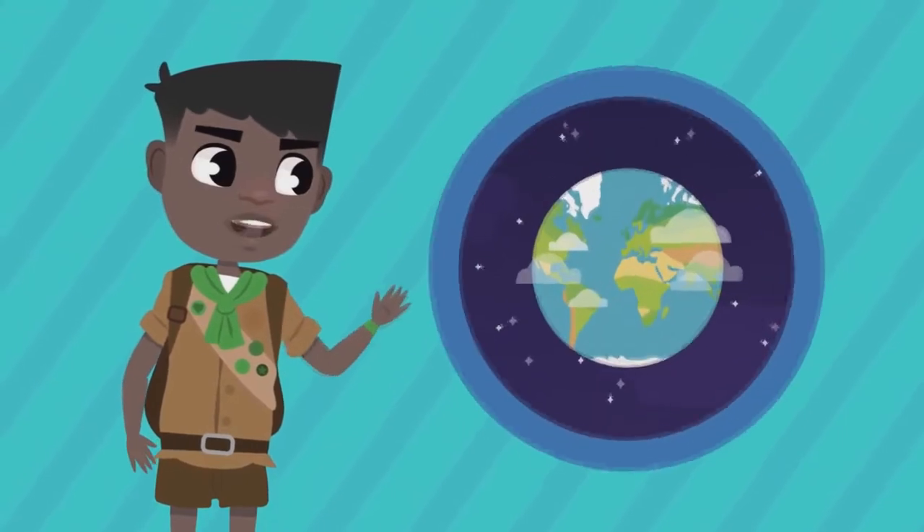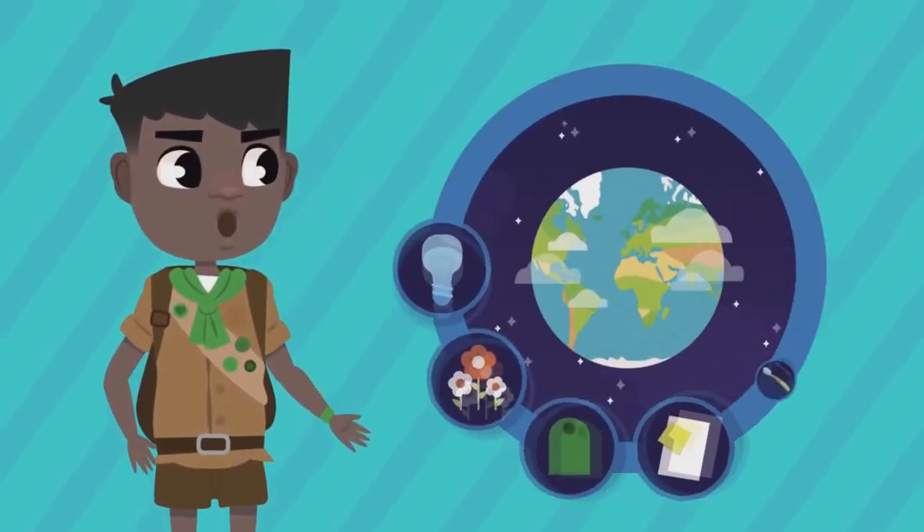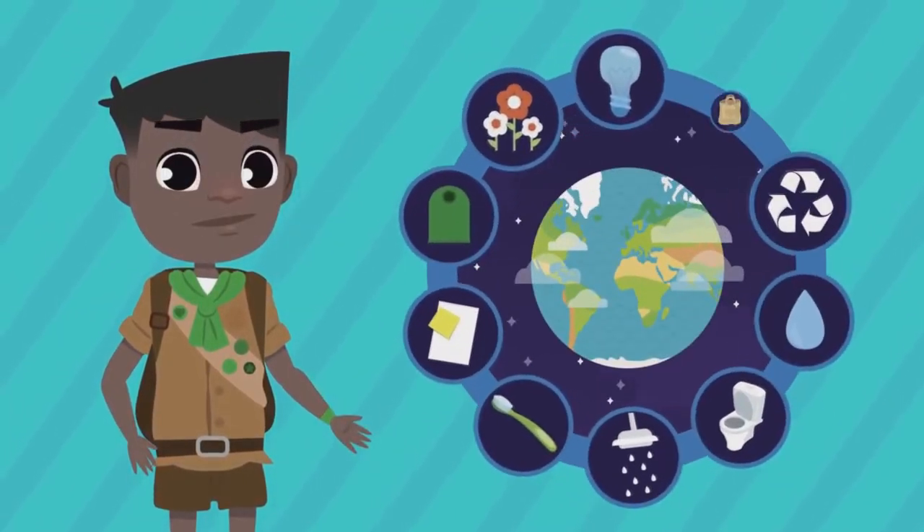That's why I want to share with you these 10 easy ways to look after the environment. Let's take a look!